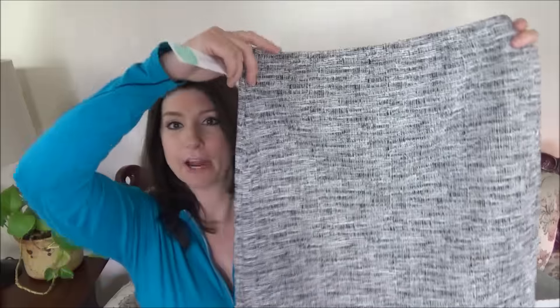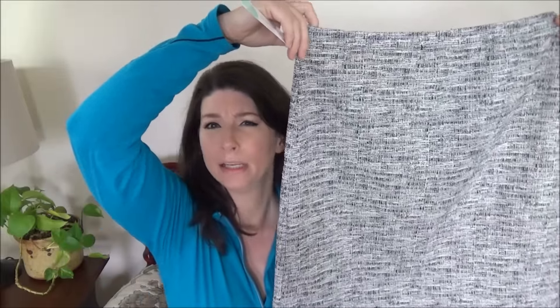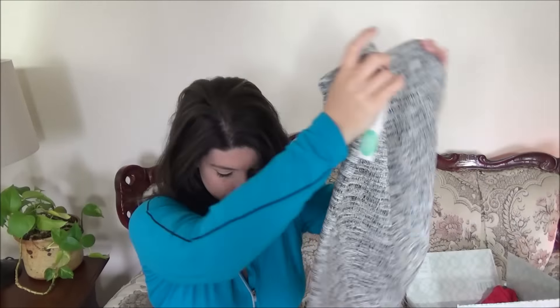Once again, I requested that Stitch Fix send me all Made in the USA or Canada items, so let's get right into it. First of all, we've got the Regina A-line skirt from Lelis — L-E-L-I-S — and that runs to be about $54.